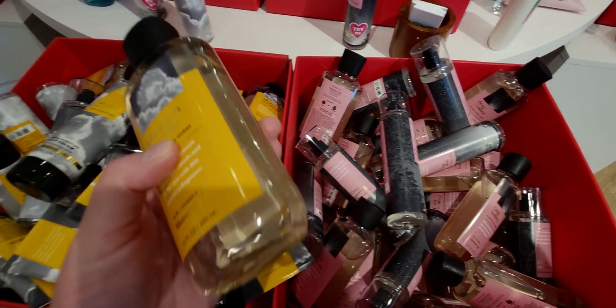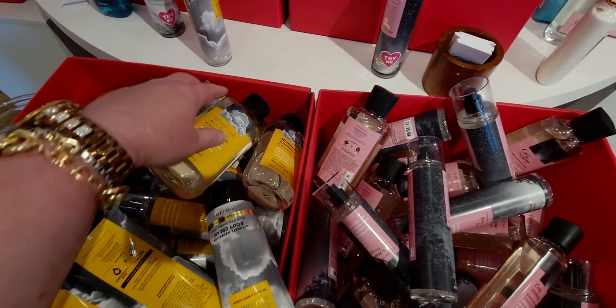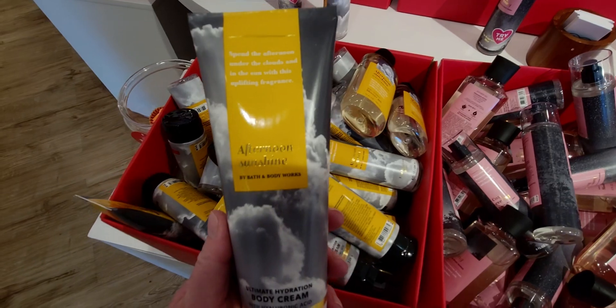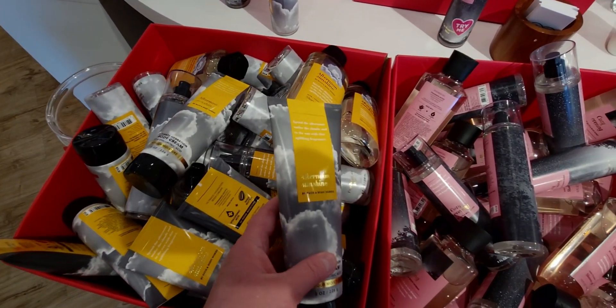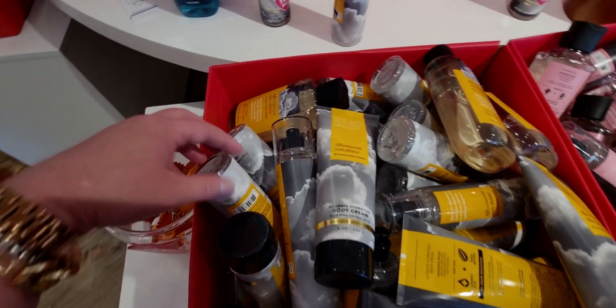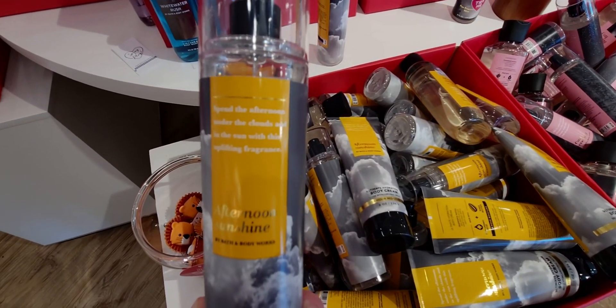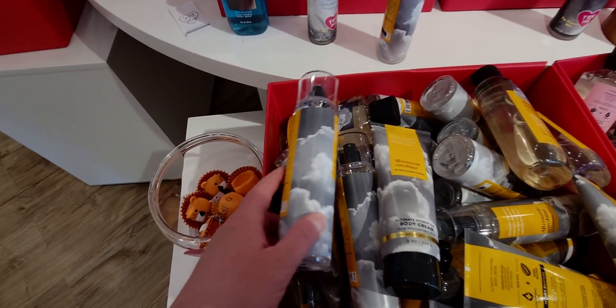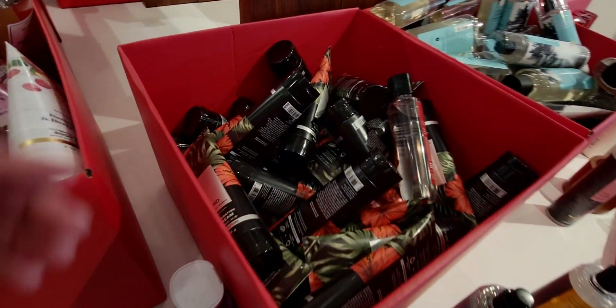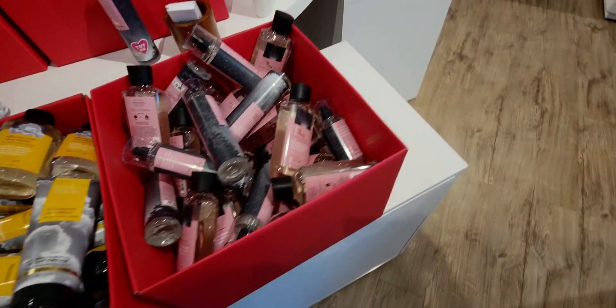Tomorrow might bring something brand new and exciting — Afternoon Sunshine. This collection is called the Home Body Collection. I want to say thank you so much to Tia Marie, who actually has a YouTube channel and does Bath and Body Works hauls — go check out her channel. Thank you Tia for letting me know the name of this collection — it's the Home Body Collection, you guys.